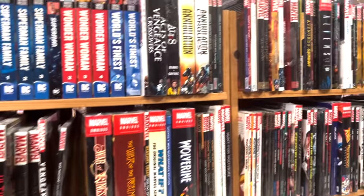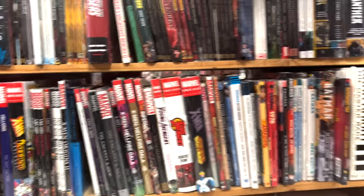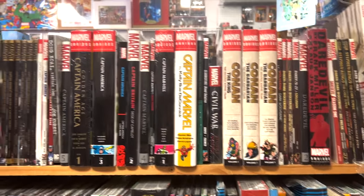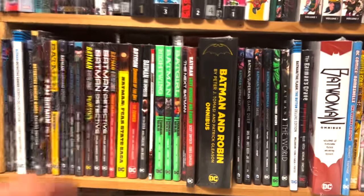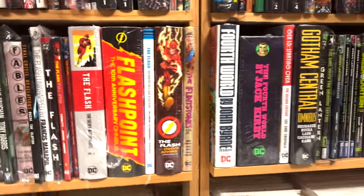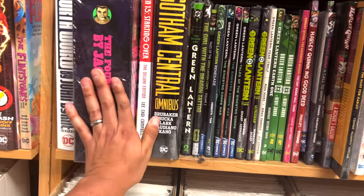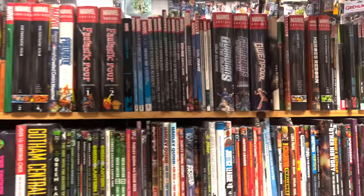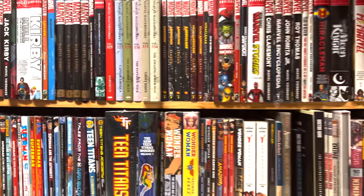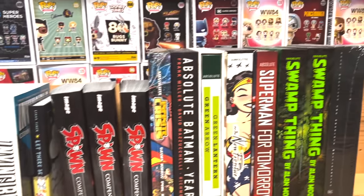Some of these are out of print — Aliens 2 is out of print right now. There are some Conan omnis, Captain America Volume 3. I like the spine design for this era. Fourth World by Jack Kirby right here — I like those designs too. I think those were Chip Kidd designs if I'm not mistaken. From here, this is where you find some stuff that's out of print. And then some Absolutes here at the end.